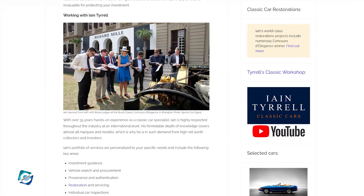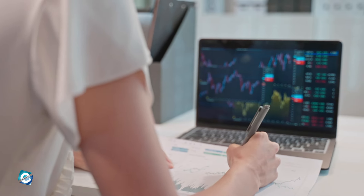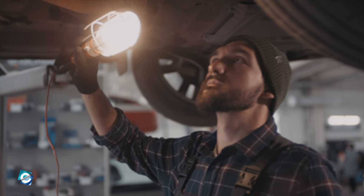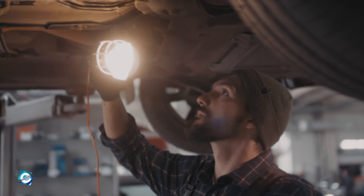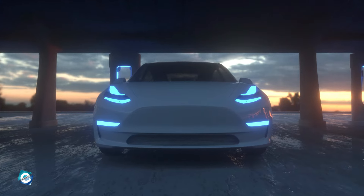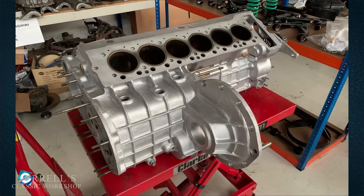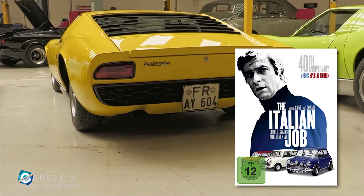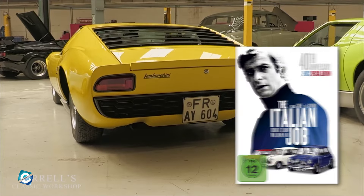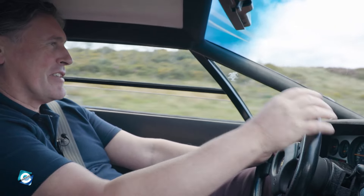Then in 2018, he branched out again and started Ian Tyrrell Consulting, a place where you can learn about investment guidance, vehicle search and procurement, provenance and authentication, restoration and servicing, individual car inspections, and much more. Over the years, Ian has restored and worked on pretty much every fancy car you can think of. One of his notable achievements was the authentication of the iconic Lamborghini Miura from the 1969 classic movie The Italian Job, gaining widespread media attention, which further solidified his status as a classic car expert.